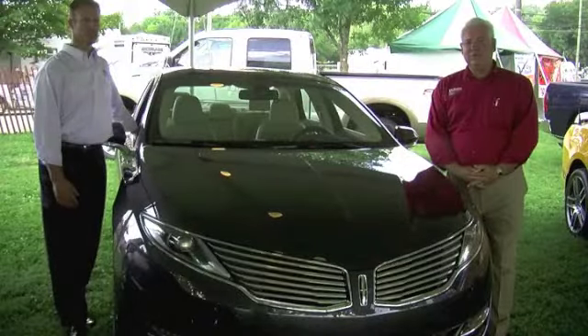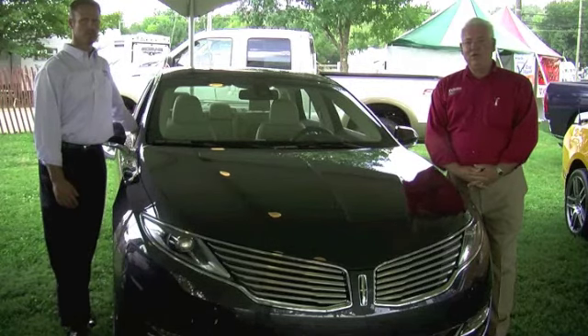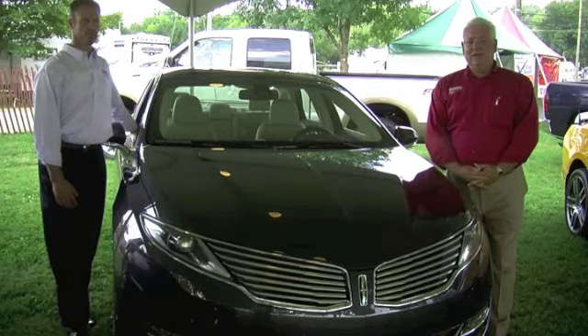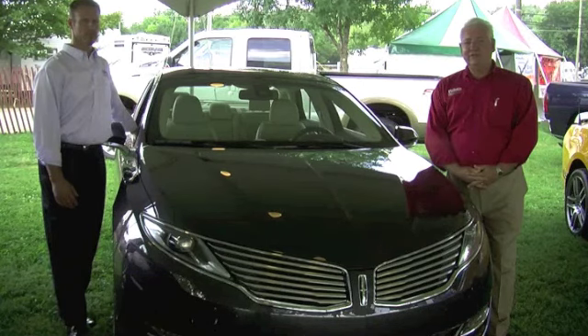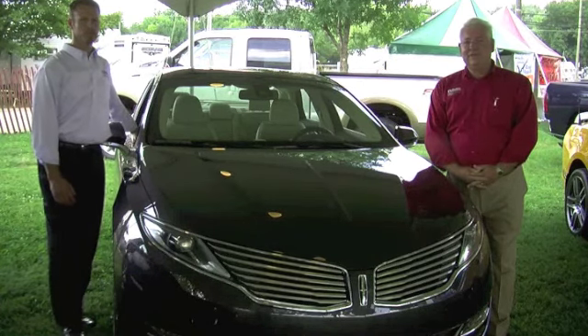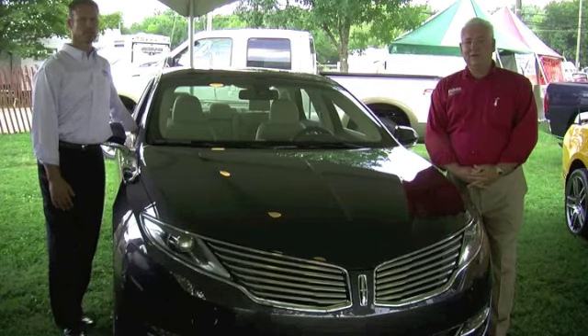It features EcoBoost powertrains, all new interior, and push-button gear selection, which only a few luxury cars have. It has all of the technology and amenities that luxury cars costing $10,000 or more have. And that's standard equipment.